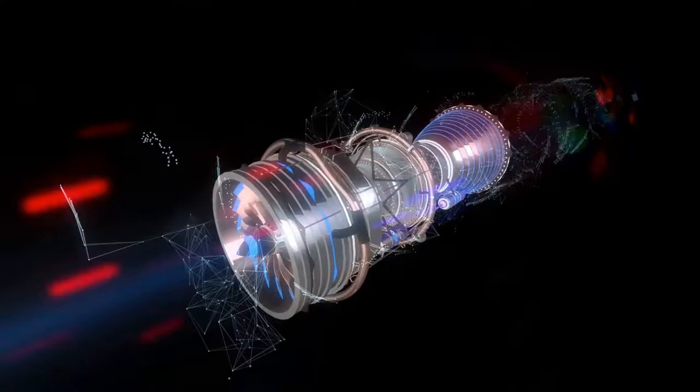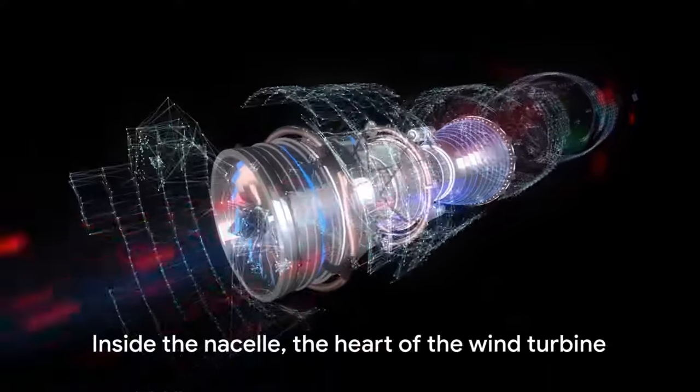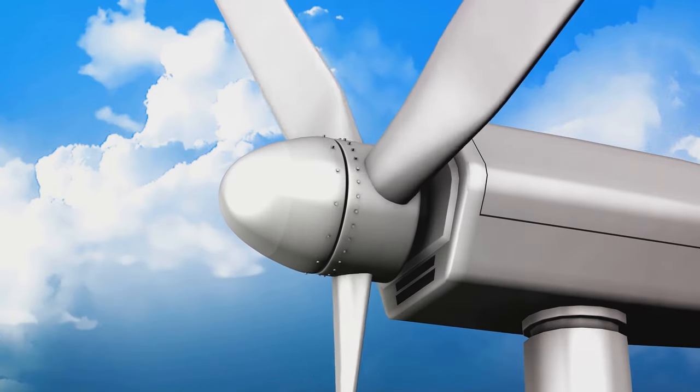Inside the nacelle, which is the large box-like structure at the top of the tower, we find the generator. This is where the magic happens. The rotor's spin is converted into electricity here, thanks to the principles of electromagnetism.